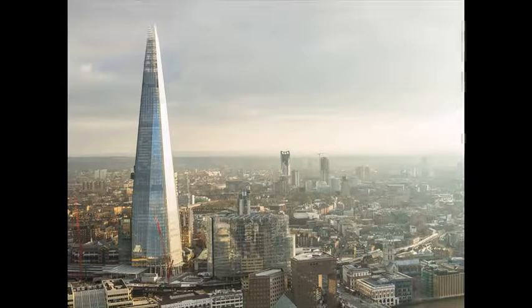The Shard in London is his largest building to date — a sharply tapering 95-story skyscraper made of glass and steel that has become his most recognized creation. Renzo Piano, The Shard, 2013.